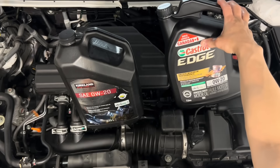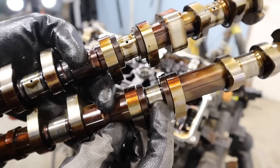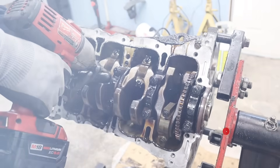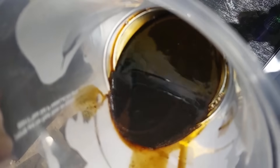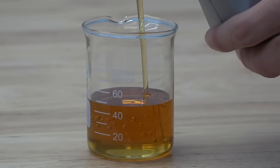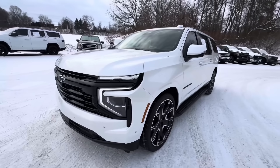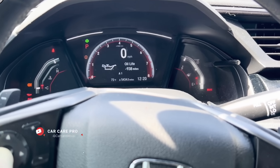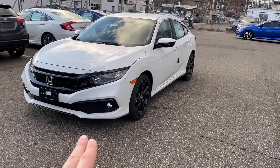The final takeaway: your engine doesn't care about regulations — it cares about oil film strength, heat control, and stability over time. In our test, 0W20 worked but wore faster. 5W40 protected but wasn't always necessary. 5W30 quietly did everything right — that's why it won. What oil are you running right now, and why did you choose it? Drop it in the comments, because the biggest engine mistake isn't using the wrong oil — it's never questioning whether the recommended one is truly the best for your car.